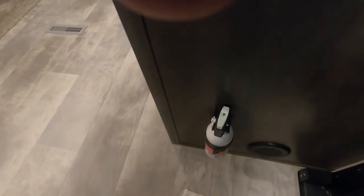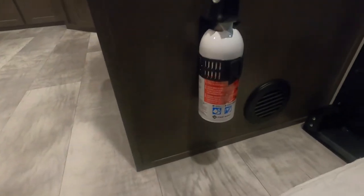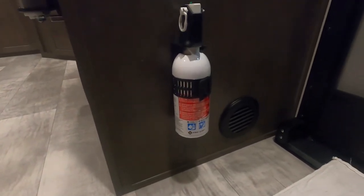Coming inside, first and foremost — your fire extinguisher. Make sure that you and everyone camping with you knows the fire extinguisher is located at the entry doorway in case of an emergency.